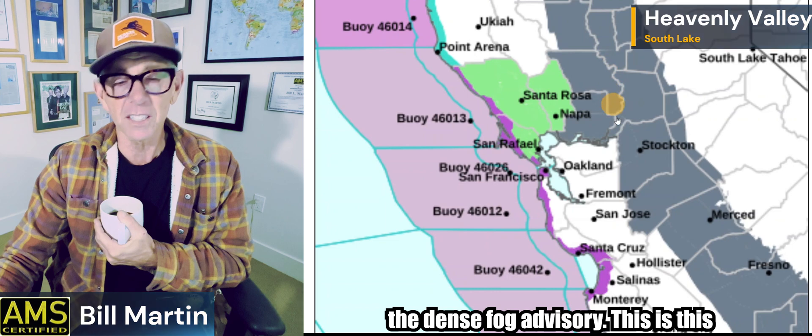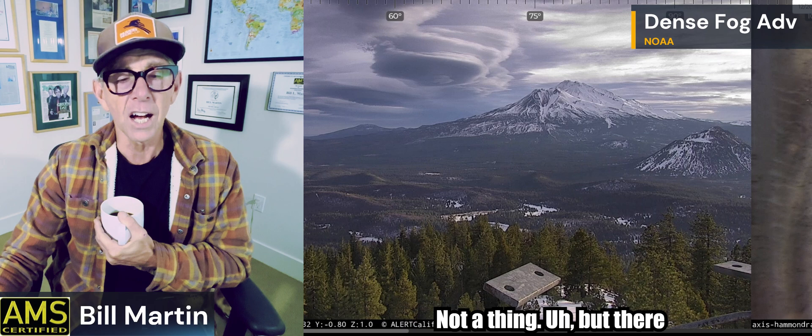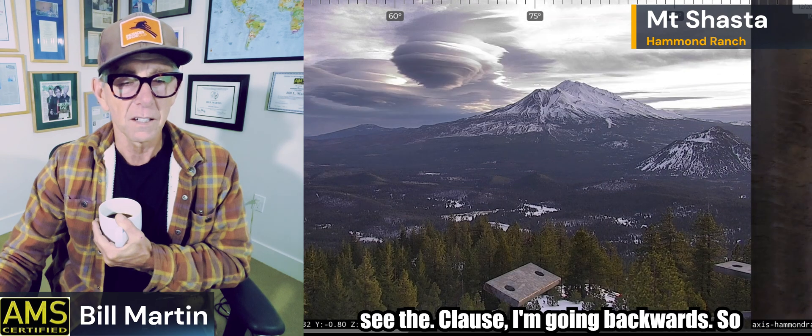This is the dense fog advisory from this morning — by the time you get to this it'll probably be a non-issue. Let's look at lenticular formation on Mount Shasta. Look at how they stack up — isn't that awesome? You can see why Shasta is considered so spiritual. I'm going backwards in time here — this is at 7:53 this morning — so you can see the clouds developing. The winds are undulating — there's development happening there.